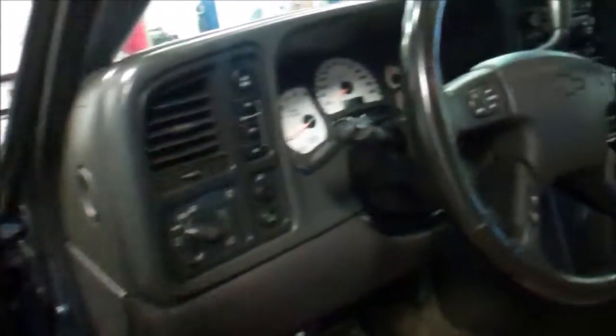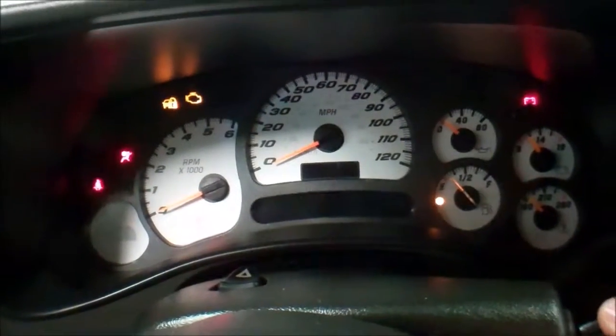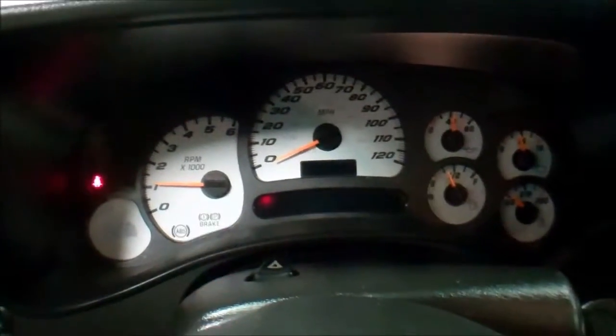I'll go ahead and start it up here for you so you can hear it run. Runs and sounds good, shifts good, all the fluids have been checked.